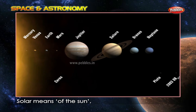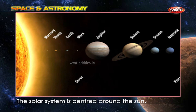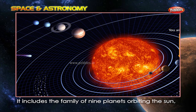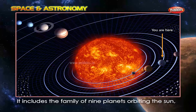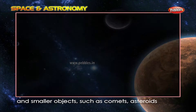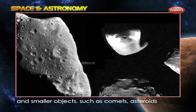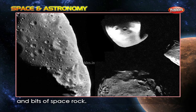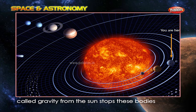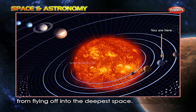Solar means of the sun. The solar system is centered around the sun, the shining ball in the sky. It includes the family of nine planets orbiting the sun, as well as the moons of these planets and smaller objects such as comets, asteroids and bits of space rock. The powerful pull of an invisible force called gravity from the sun stops these bodies from flying off into the deepest space.